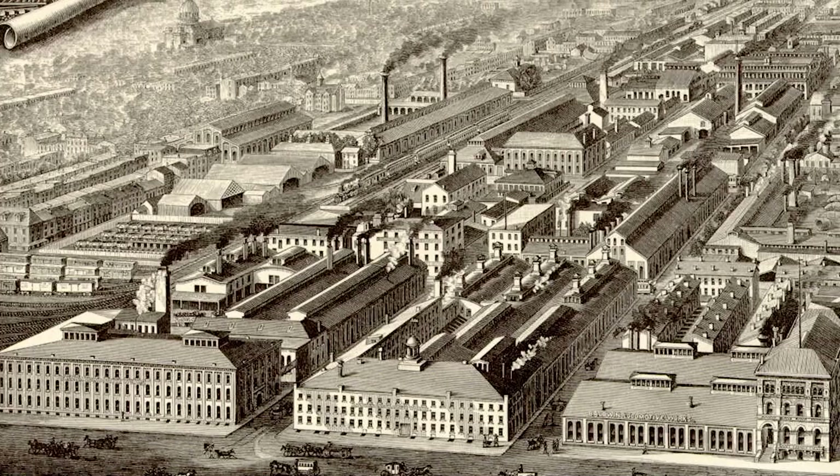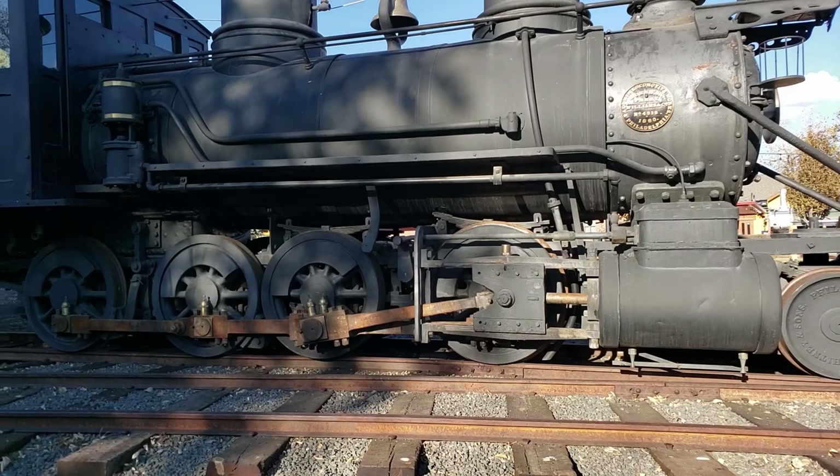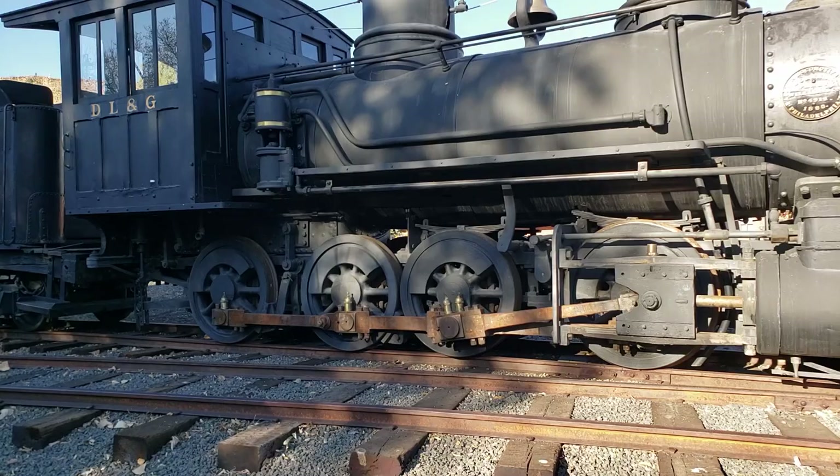Our subject locomotive was completed by the Baldwin Locomotive Works of Philadelphia in 1880 and delivered to the Denver South Park and Pacific Railroad. It was the second of eight consolidation type locomotives ordered at that same time, featuring a 2-8-0 wheel arrangement. This means that it has two leading wheels to guide it along curved or uneven track, eight driving wheels, and no trailing wheels, thus placing most of the locomotive's weight on its drivers.